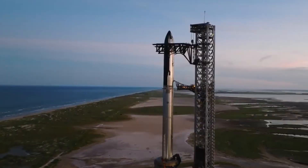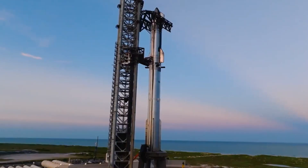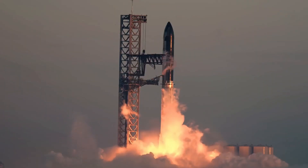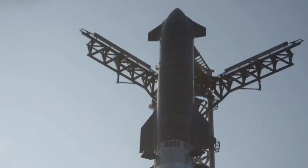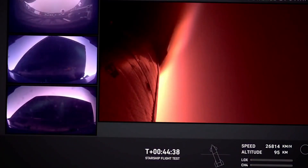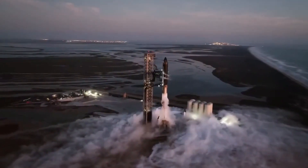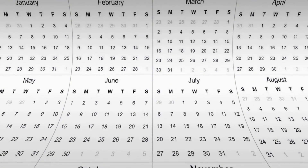The January 11th launch target seems ambitious, but sources close to the project suggest that SpaceX might surprise us with an even earlier date, pending successful completion of the remaining tests. Looking beyond Flight 7, the reveal of S-35's nose cone gives us a tantalizing glimpse into SpaceX's future plans. The improvements in the flap-to-ship joining system are a direct response to the challenges faced during Flight 4's re-entry phase, with even installation of edge tiles and seamless integration demonstrating SpaceX's commitment to perfecting every detail.